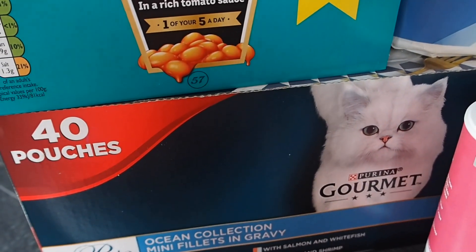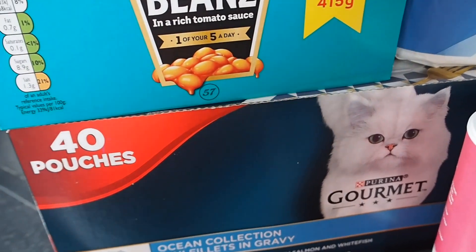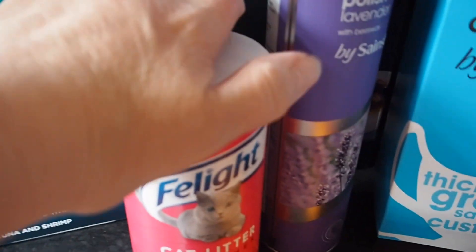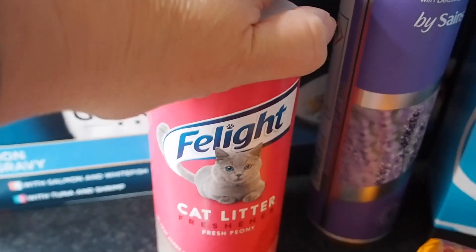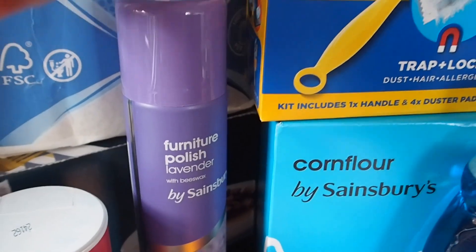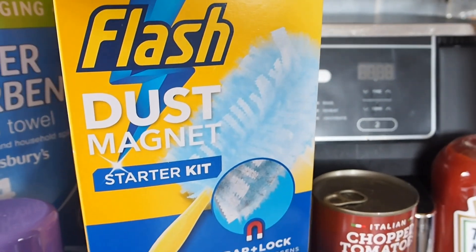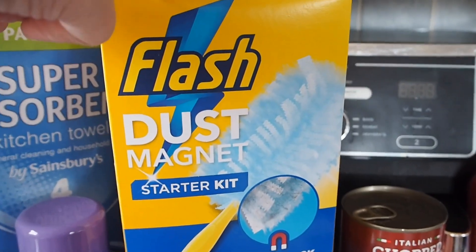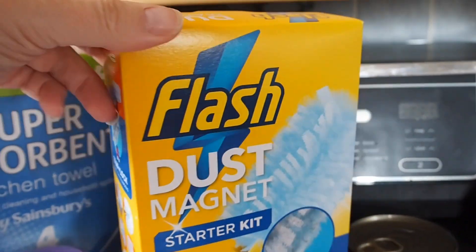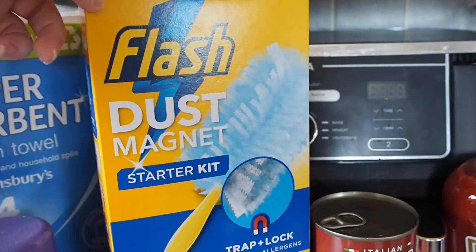Cat food — it's £16 for the 40-pack, and I'm sure it's like £16.70, so there's not much of a saving there. The Felight cat litter freshener is £1.10 — that's a Nectar price. Furniture polish. I've got these Flash Dust Magnets because I thought they'd be quite good for doing the blinds. These are normally £5 but they're down to £3 just now.